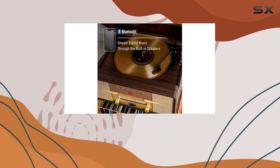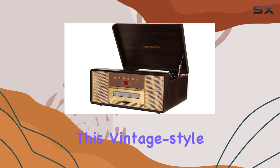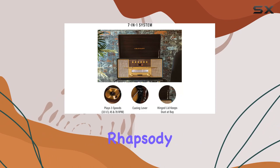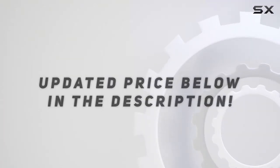The headphone jack provides a private listening experience. Unbox the charm of this vintage-style entertainment center and elevate your audio journey with the Crosley Rhapsody. Check out the video description for the updated price, and thank you for watching.